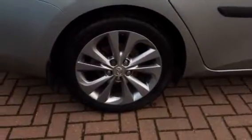We'll continue around and have a look at the driver's side rear wheel.